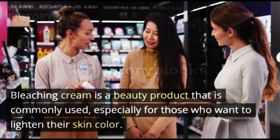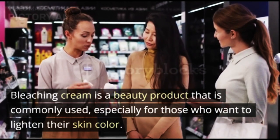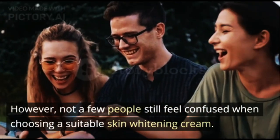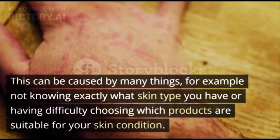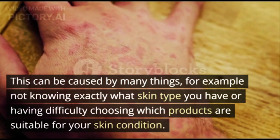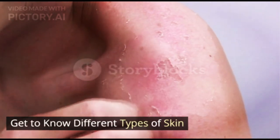Bleaching cream is a beauty product that is commonly used, especially for those who want to lighten their skin color. However, not a few people still feel confused when choosing a suitable skin whitening cream. This can be caused by many things — for example, not knowing exactly what skin type you have or having difficulty choosing which products are suitable for your skin condition. Get to know the different types of skin.